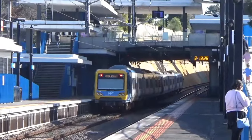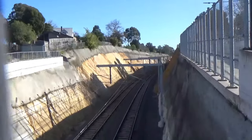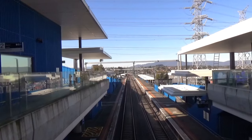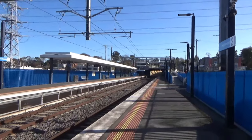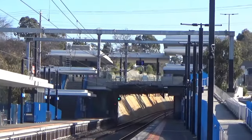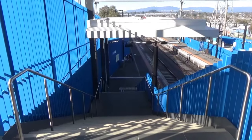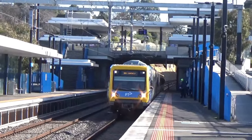Up next is an example of another type of level crossing removal strategy: the trench. While trench stations are often unimpressive concrete ditches, Heatherdale is a beneficiary of its location in the hills, with pleasant views of the nearby Dandenongs, allowing it to not be all underground. Another thing I love about this station is its use of the colour blue and its Lego-block-like shelters leading up to the concourse. Heatherdale might have been ranked closer to number one if it weren't for the nearby Eastern Freeway and power lines, but it's still a terrific station.